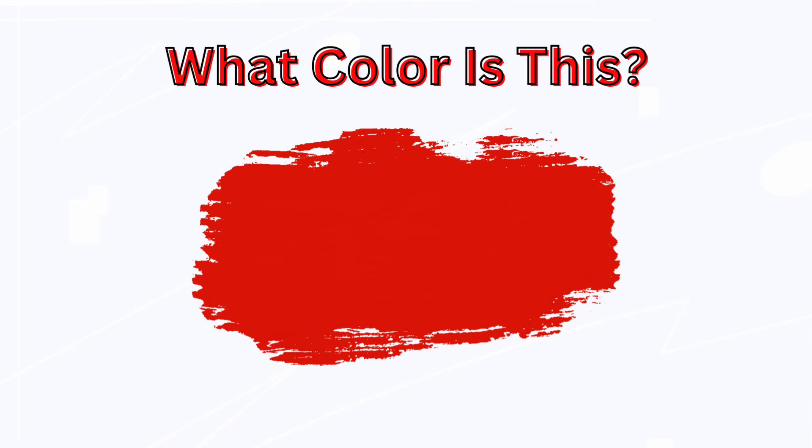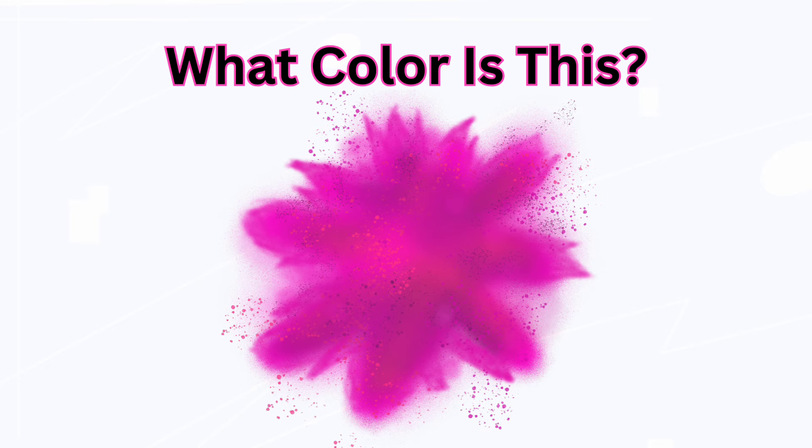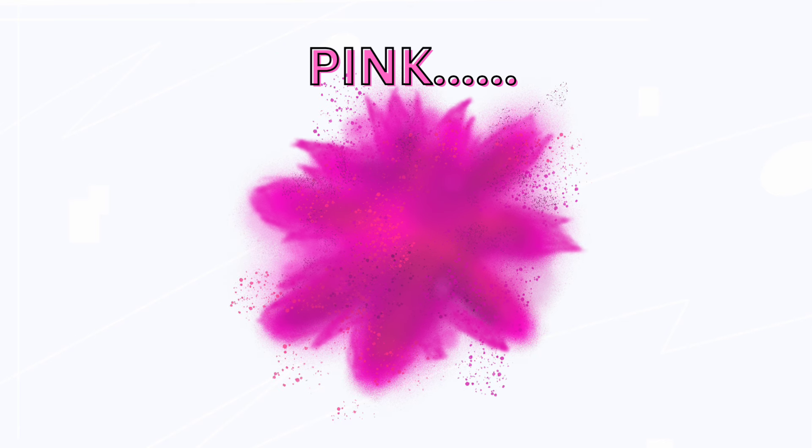What color is this? Red. What color is this? Pink.